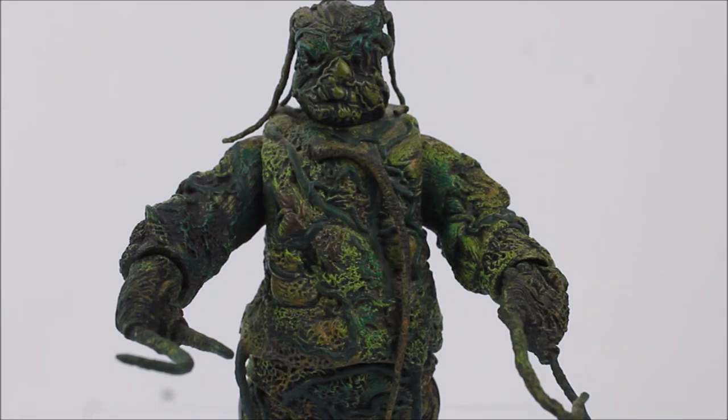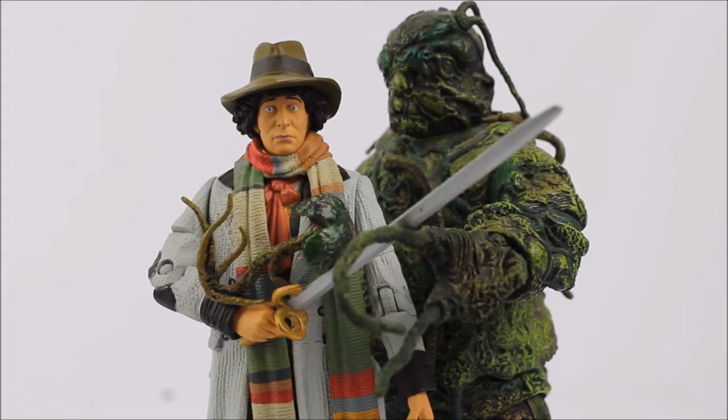Due to the Crinoid being anticipated by fans for a number of years, it is nice to finally be able to close that chapter and add the Crinoid to the figure shelf.